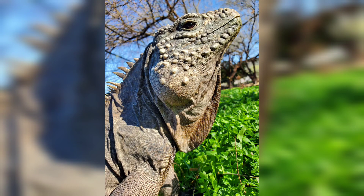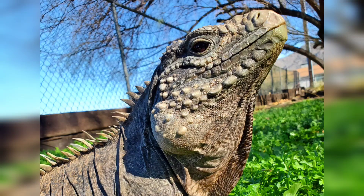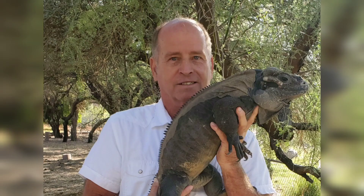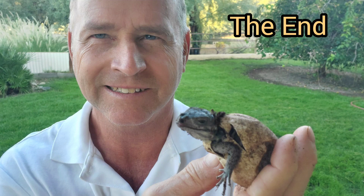Whether it's lewisii or rhinos, they can be friendly and make a great pet. If you'd like more specific information on the care of various iguana species, contact me for my book. I hope you enjoyed the video.